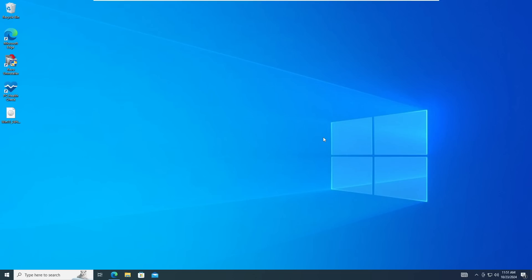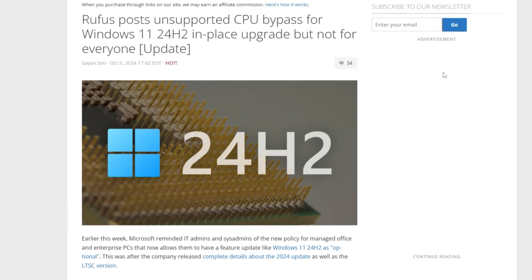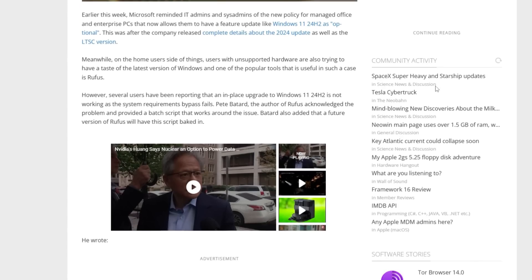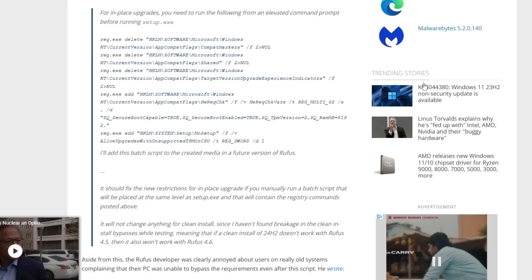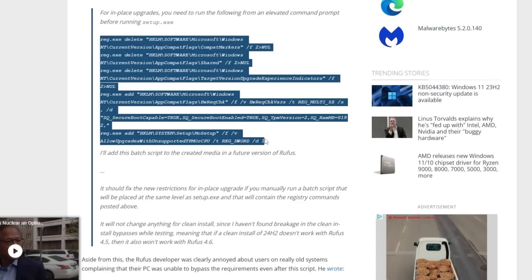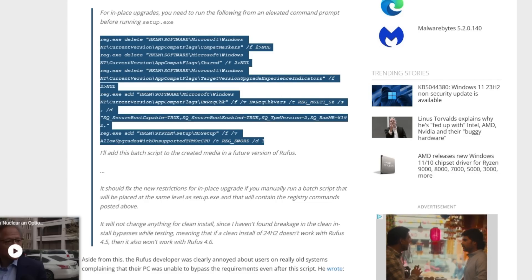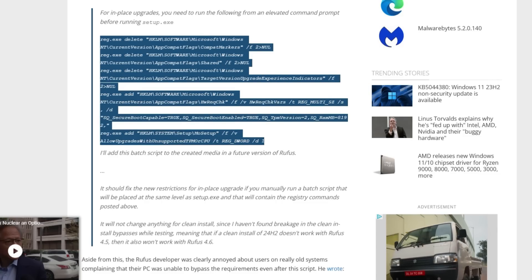So far it worked absolutely fine, but many users recently reported that it's not able to bypass the Windows 11 24H2 requirement. However, the Rufus developer had promised that an in-place upgrade workaround registry tweak was integrated into the Rufus setup file version 4.6 beta. You can see here this is a registry file that has been added in the media creation tool of Rufus that will help you bypass all the hardware requirement checks.